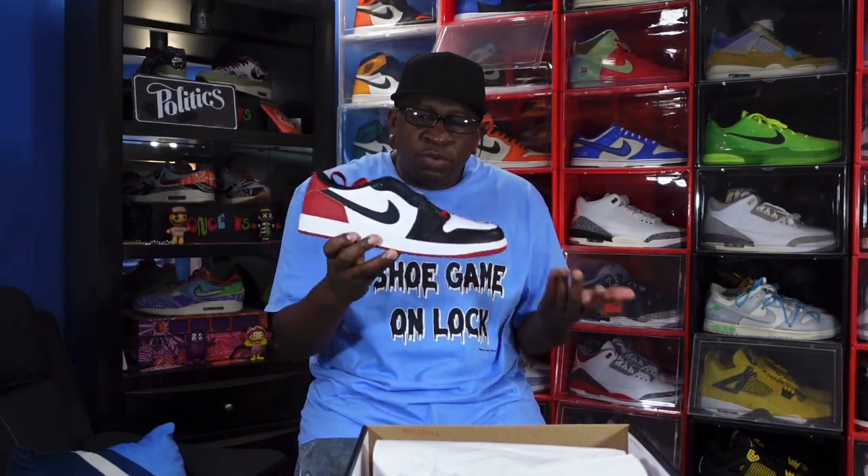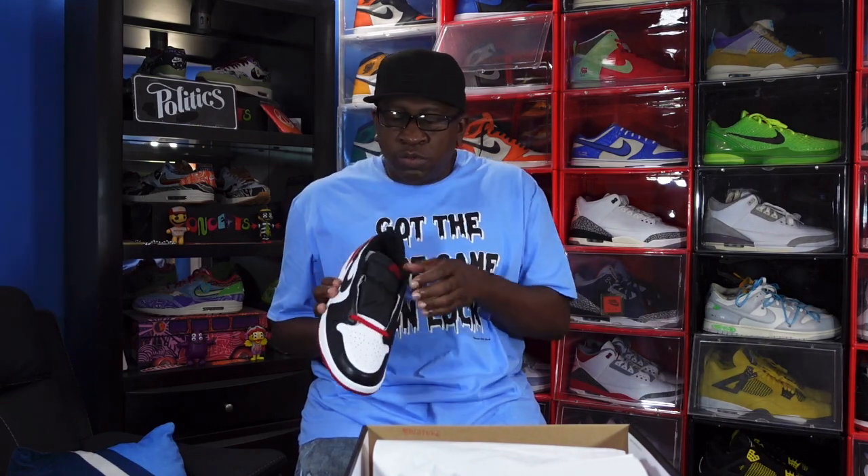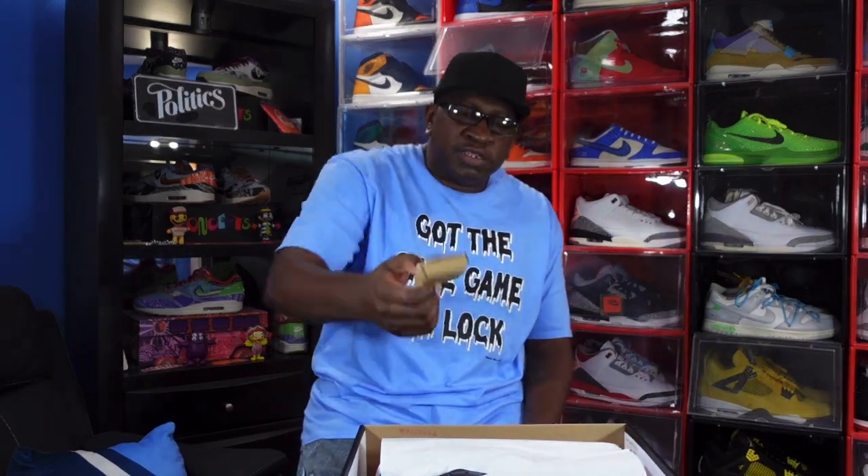Let me know what y'all think of these. It's a clean shoe — I just prefer the high OGs better. The difference is these are lows and the tongue is black, whereas the tongue is actually white on the high OGs. These come with extra black laces. Nice sneaker, I just prefer the highs. My only other issue is the matte back heel, and that's pretty much it for that sneaker.